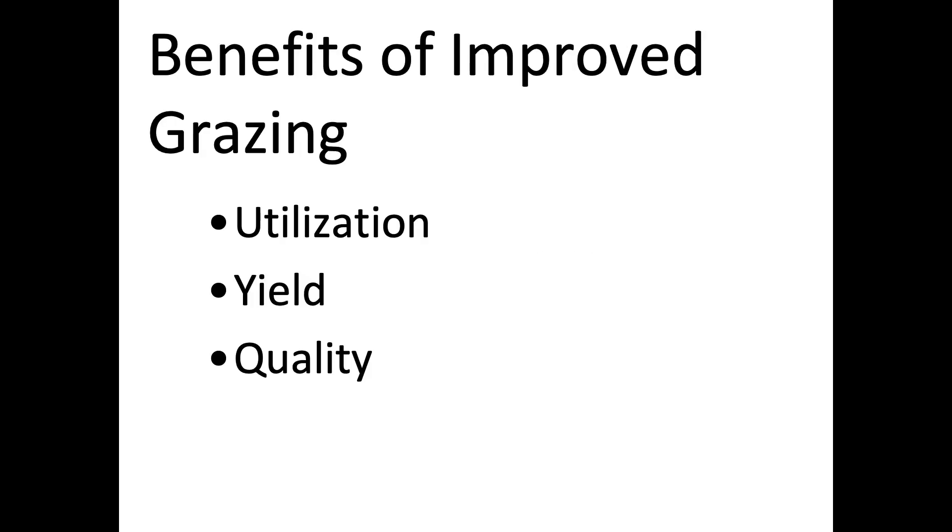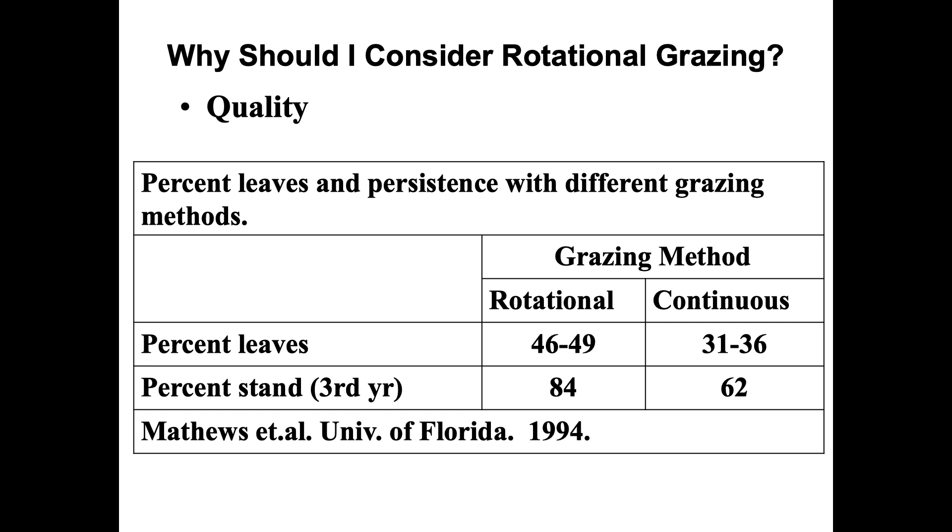Another benefit is improved quality — the nutritional value of the forage. You're controlling what the animals consume rather than them controlling it, so you have a lot of control over quality based on what stage they're grazing. A University of Florida study showed that with rotational grazing, 40 to 50 percent of what's grazed is leaves, compared to less with continuous grazing. Leaves are higher quality — with legumes like clovers and alfalfa, leaves are about 30 percent protein while stems are about 10 percent.